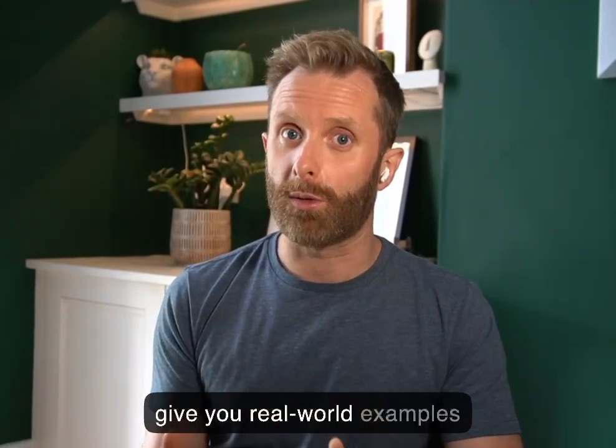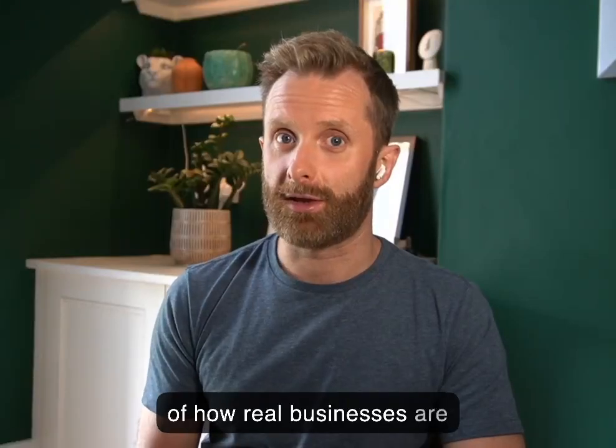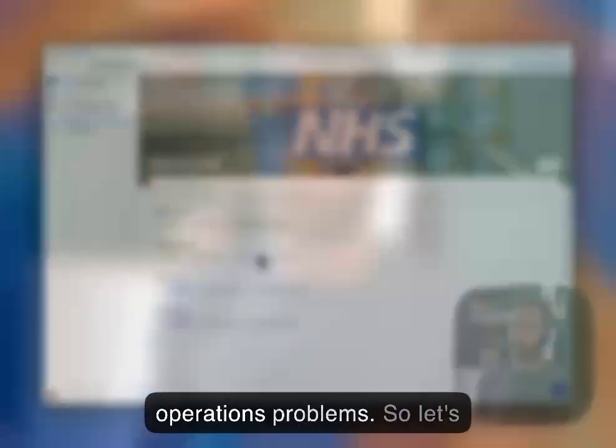Hey everybody, this is my 30 days of AI, where I'm going to give you real world examples of how real businesses are using AI to solve their operations problems.